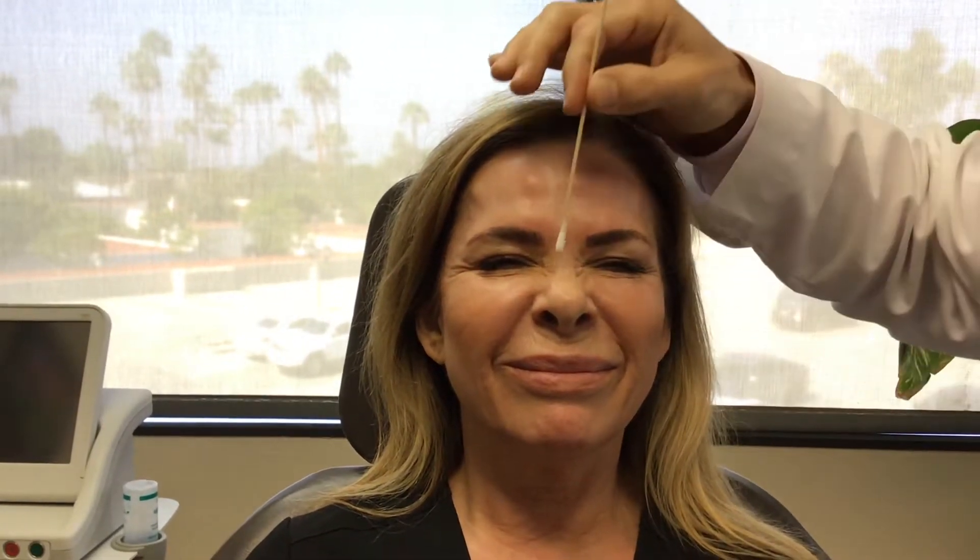We can use Botox as a preventative measure in the area of what we call the bunny lines. Wrinkle up there for me. This central area here is the result of the nasalis muscle, and so a small amount of Botox here and here can eradicate those lines. We'll do that right now.